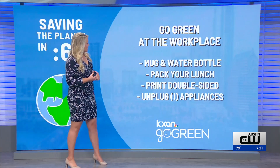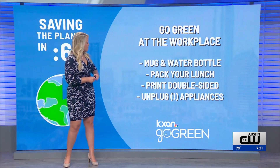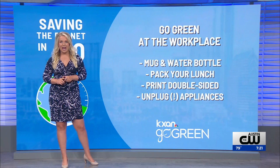Going green at your workplace — different things we can do to be a little more environmentally friendly at work. Bring a mug or a water bottle when it comes to staying hydrated at work.